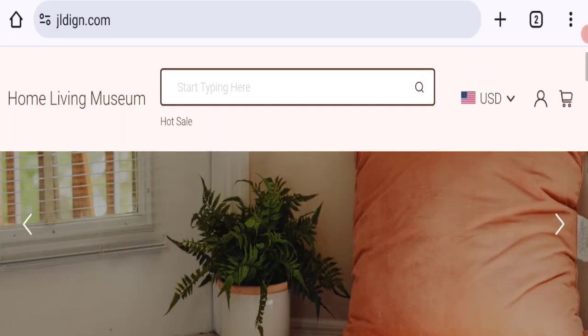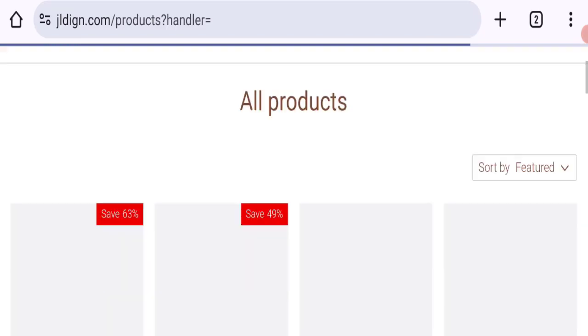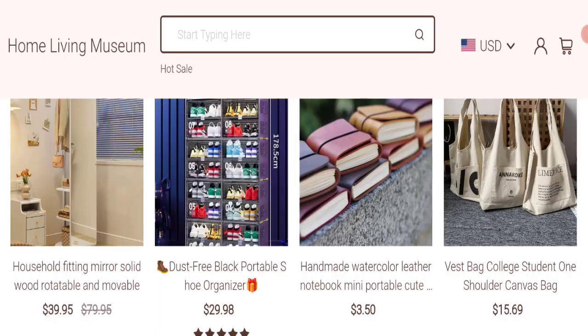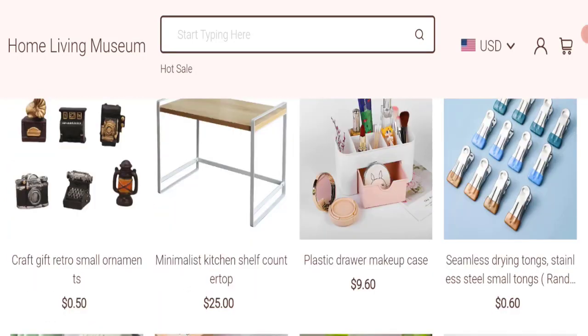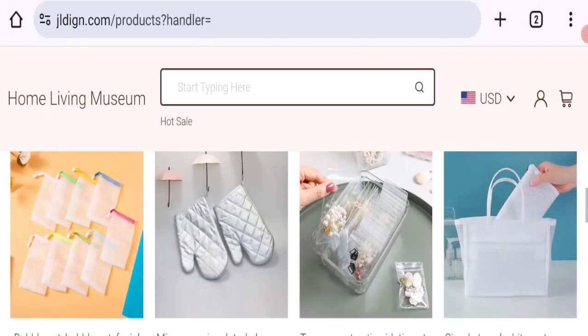This is the homepage of the website, which is offering different types of product collections like automatic switch smart shoes, box wall hidden shoe cabinet, back collections, minimalist kitchen, chef countertop, plastic drawer, makeup case, and many more. You can check any product description.